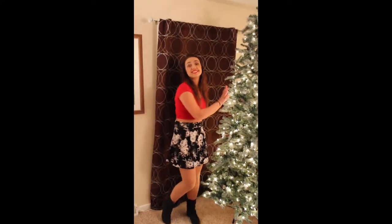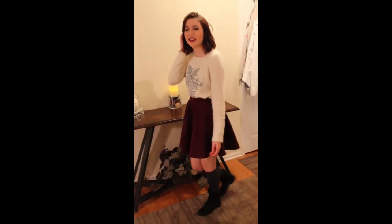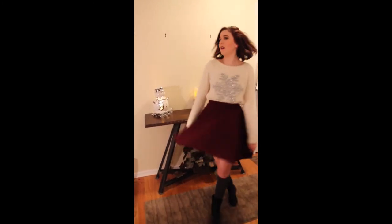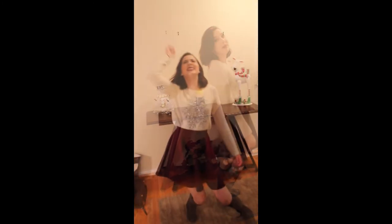In my third outfit I am wearing a white snowflake sweater from Kohl's — the brand is Lauren Conrad — and then the same maroon circle skirt with some gray knee-high socks and some plain black combat boots from Kohl's. If you want to dress it up, you can take the combat boots away and put on some heels, and wear tights instead of the knee-high socks.